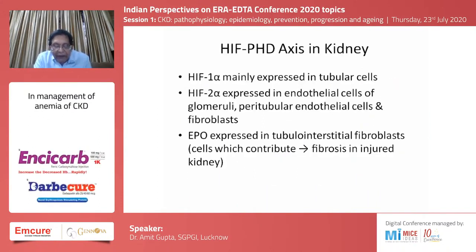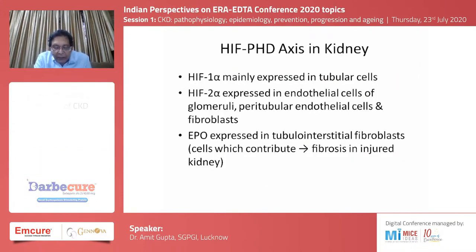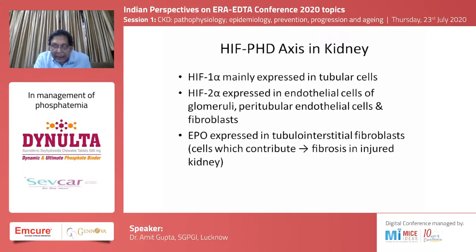In the kidney, HIF-1 alpha is mainly expressed in the tubular cells, whereas HIF-2 alpha is expressed in peritubular cells, glomeruli, tubular endothelial cells, and fibroblasts.